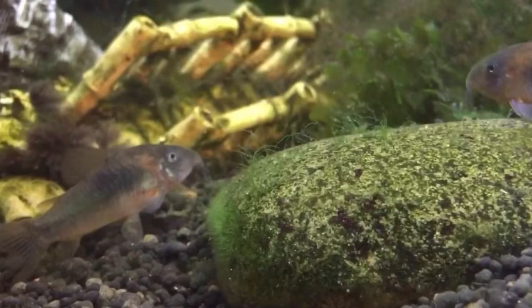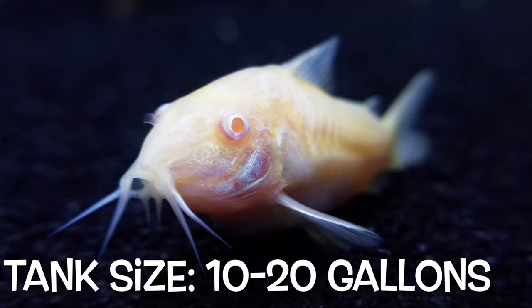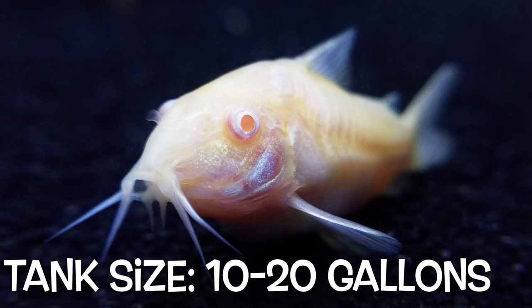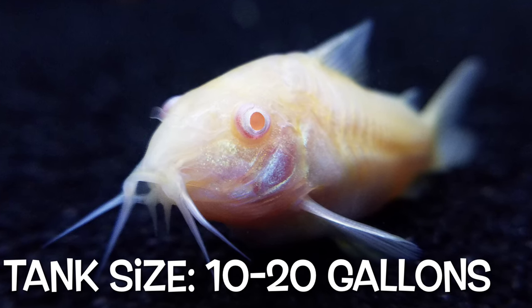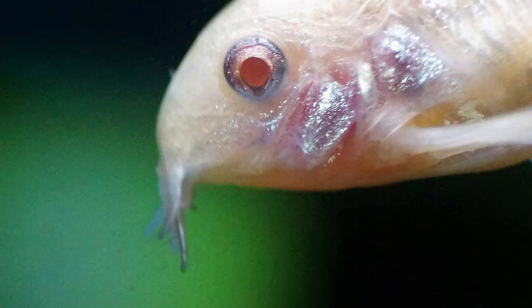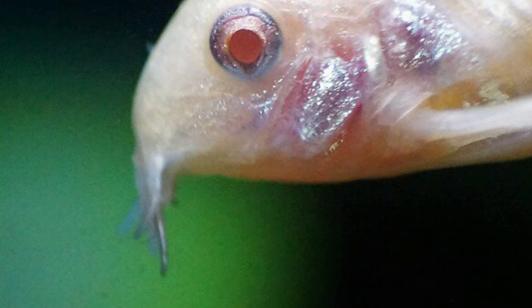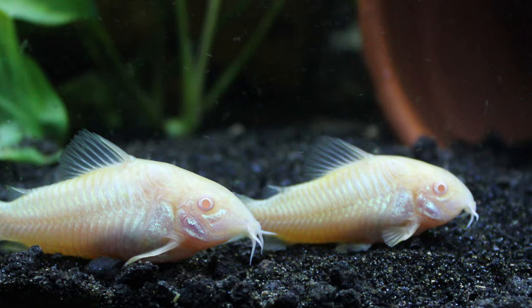The most popular Corydoras include bronze, albino, leopard, and panda. They require a tank size of 10 to 20 gallons and need — I repeat, need — to be kept in a sand or no substrate tank. This is because they have wispy barbels on their mouth which can be damaged in a gravel substrate. Overall, they are a great fish and I look forward to keeping them one day.